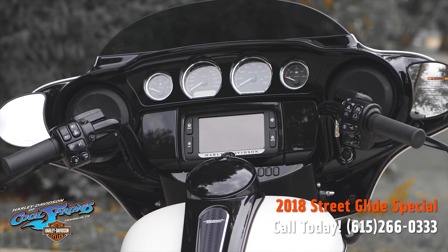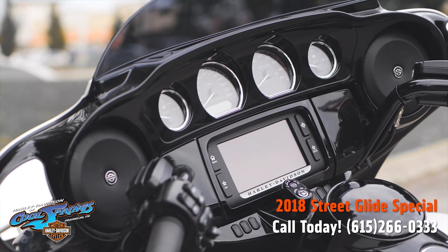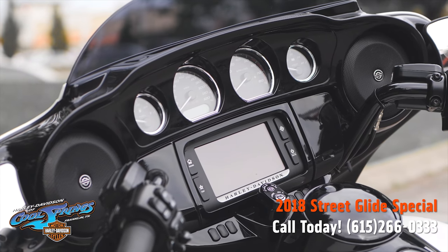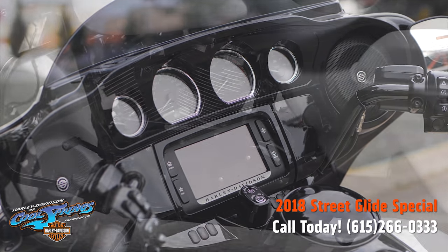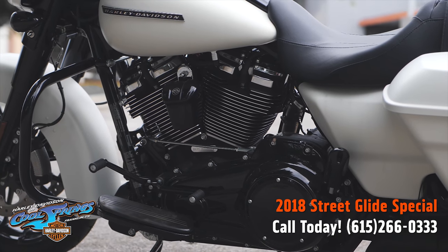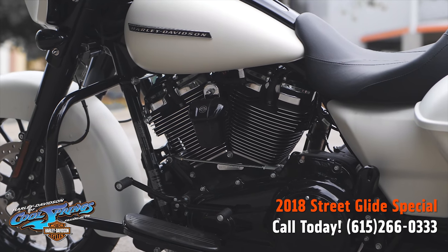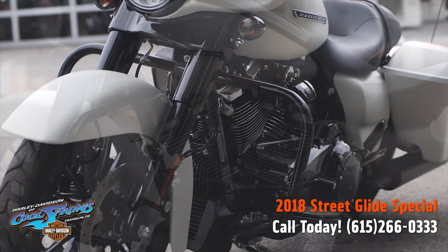Of course it has the big 6.5 Boom infotainment system — full color touchscreen display with hands-free mobile phone, media and navigation. These bikes have responsive suspension, high performing front and rear suspension with easily hand-adjustable rear shocks that puts you in control of a plush ride.